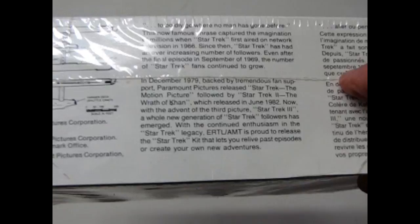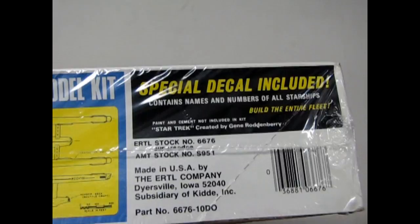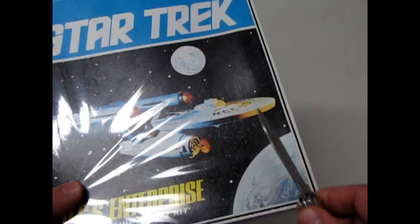Special decals — build the entire fleet. Now this has been shrink-wrapped for decades. It almost doesn't feel right to cut the wrapping on this. But anyway — for science!